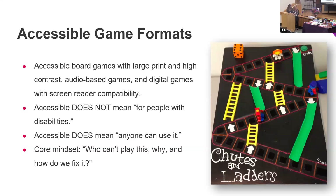This slide covers accessible board games — with large print, high contrast, audio-based games, and digital games with screen reader capability. Accessible does not mean only for people with disabilities; it means anyone can play. The core mindset is: who can't play this, and how do we fix it? Look at any game you want to do with your child and ask how to make it work for all involved. What I used to do is blindfold myself and figure out what I needed to do to make it work for my kids.